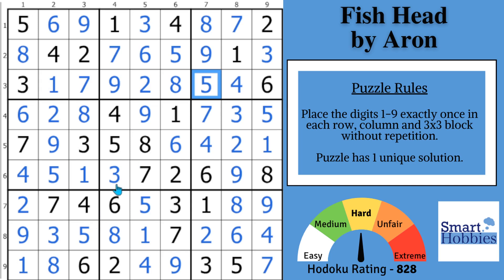Now adopt those new habits faster by practicing on this next puzzle. Thank you so much for watching.